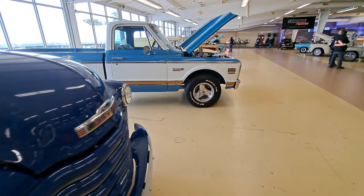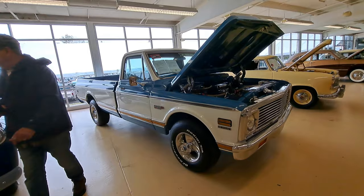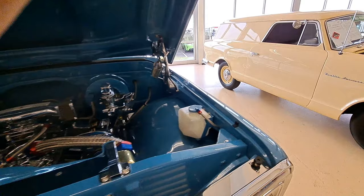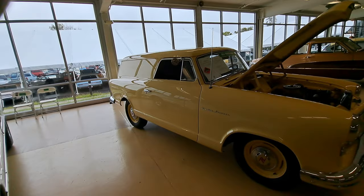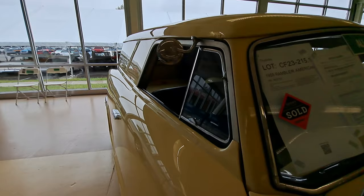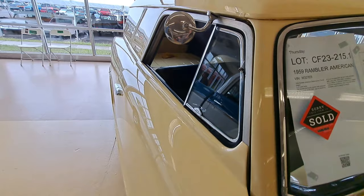Here's a nice 71 Chevy - this is a long box Cheyenne, the fancy model. That's really nice, got it all shined up under the hood. This here is a 1959 Rambler - and I have never seen one of these before. It's a Rambler sedan delivery. It says on the sign there - one of three made. So it was a prototype, I guess. It says sold on the sticker already - must have sold yesterday in the Thursday auction.